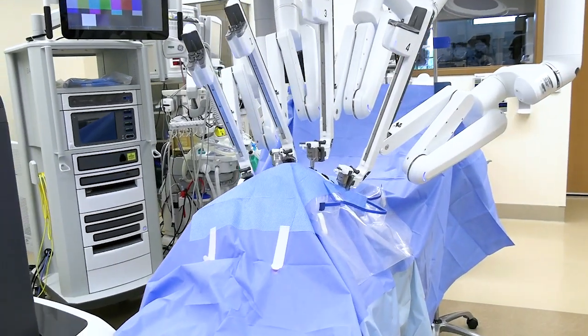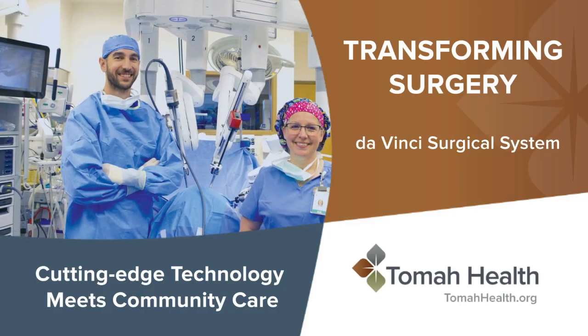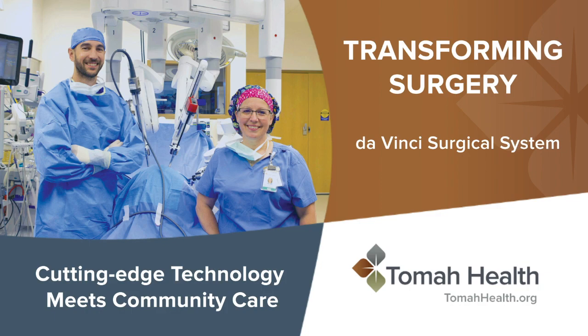DaVinci will change the future because it will allow us to perform more procedures that historically have been open procedures — looking into the future, smaller incisions and possibly even remote surgery. Learn more about our new DaVinci surgical system at tomahealth.org.